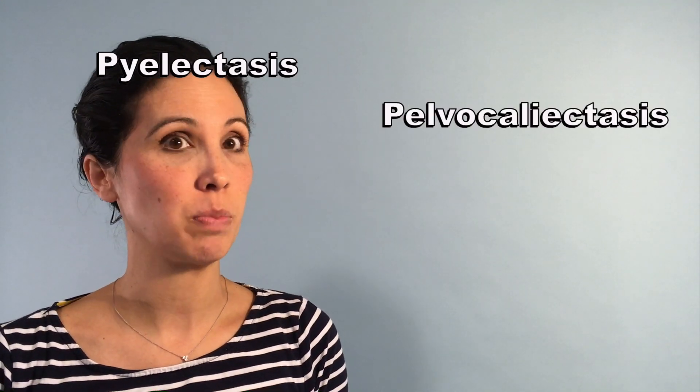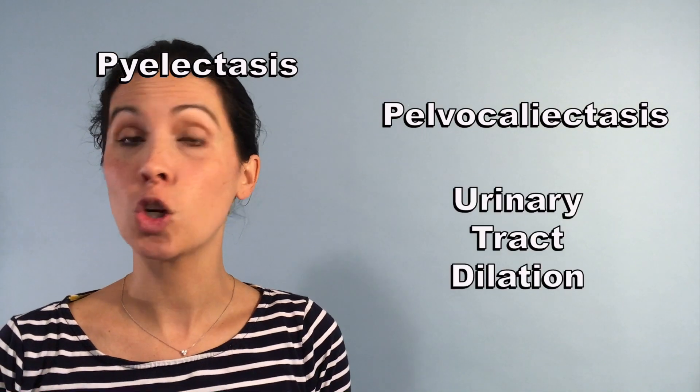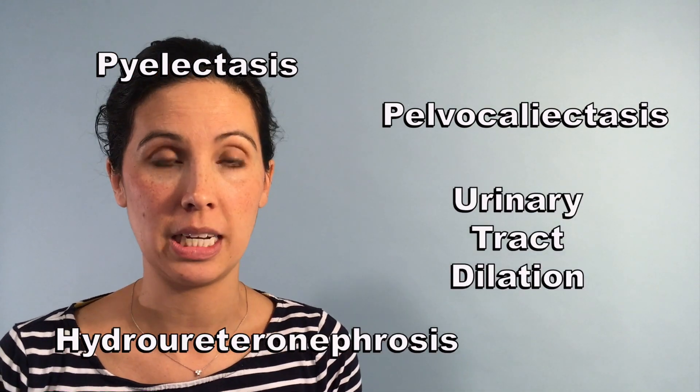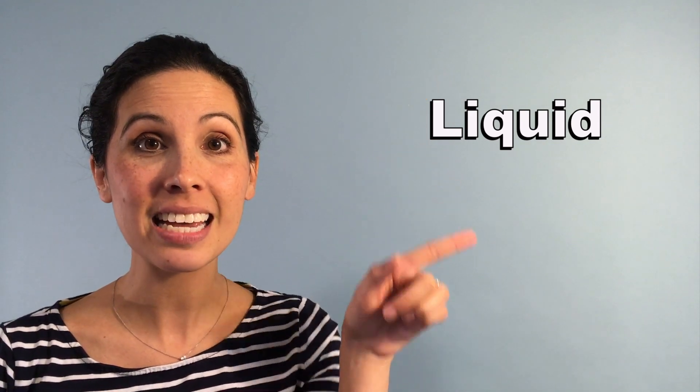This diagnosis is one of the most confusing that I see because even doctors have different words for it — pylectasis, pelvicaliactasis, urinary tract dilation, hydroureteronephrosis. Each word has some subtle differences, but they're all talking about too much liquid — in this case urine — in the kidney.